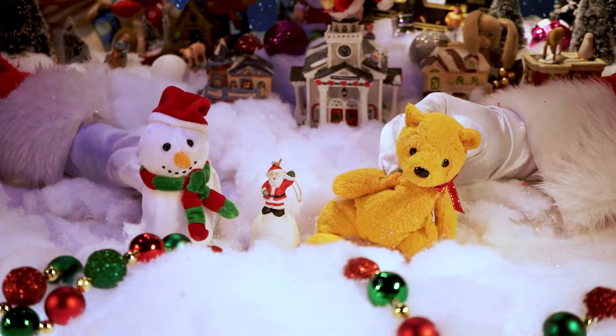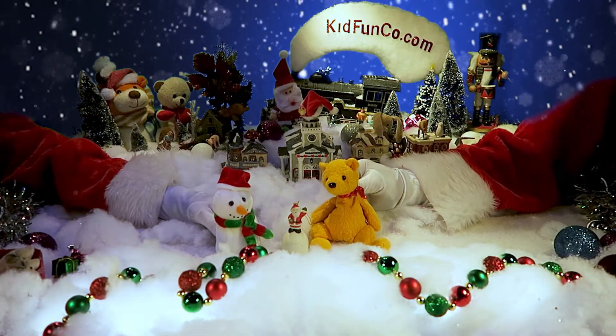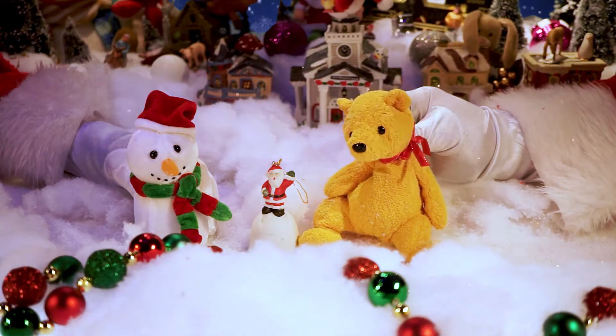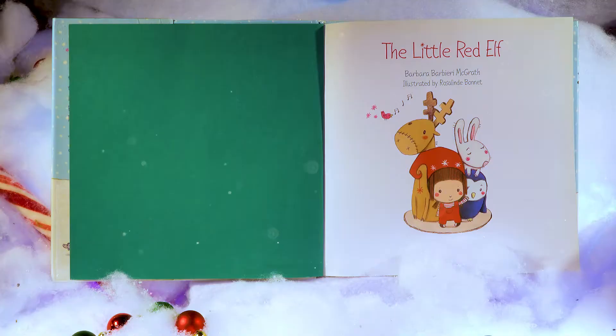And we'll give you the super shout-out! What book do we have today, Snows? Well, the kids that got notified know it's the Little Red Elf! The ones that don't know now! Alright, let's get going!